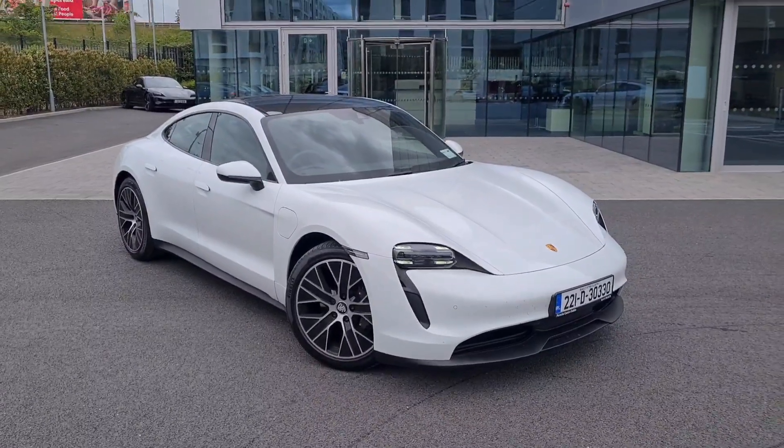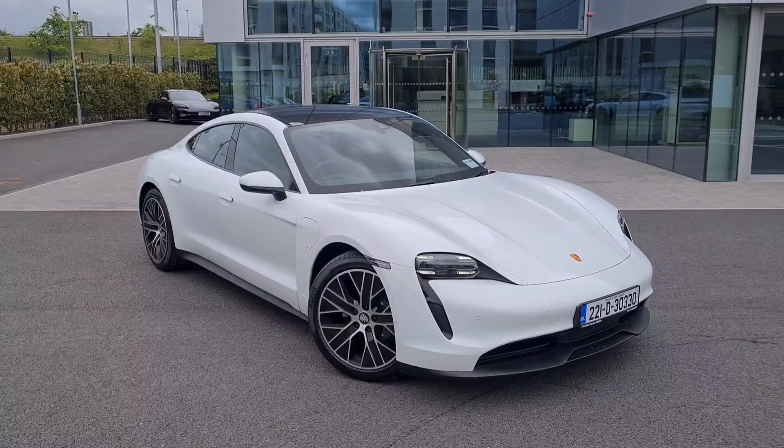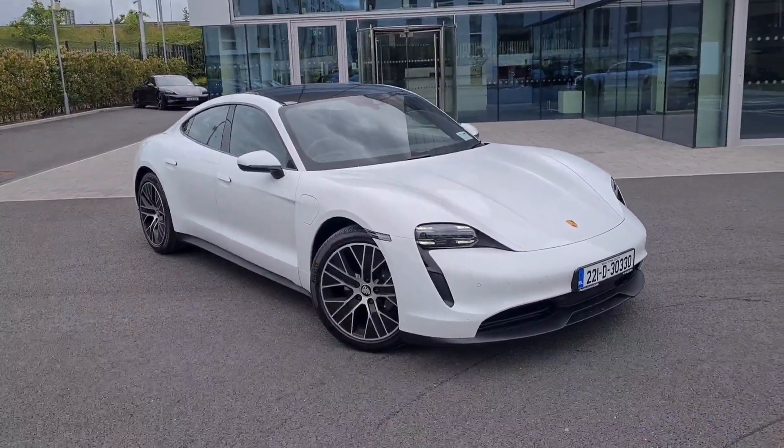Hello everyone, Alex here from Porsche Centre Dublin, presenting this stunning demo model Porsche Taycan rear-wheel drive. This car is finished in white.